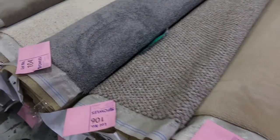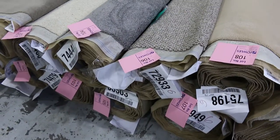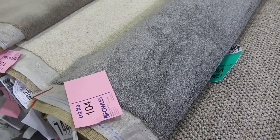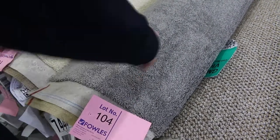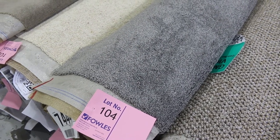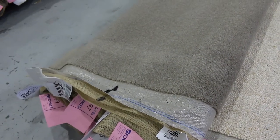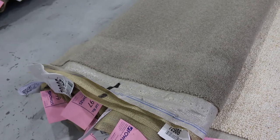Through here you've got quite a lot of combination rolls — what I mean by that is there's more than one roll of the same product. You might get two or three rolls like lot number 104. To find out exactly the size of them you can download the catalogue, which will tell you how big lot number 104 is and that the one beside it is the same colour, quality, and size. Some of them like lot number 98 have about four or five rolls, giving you around 20 or 30 metres — enough for a full house.